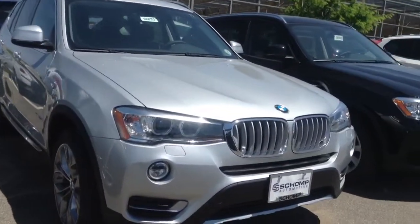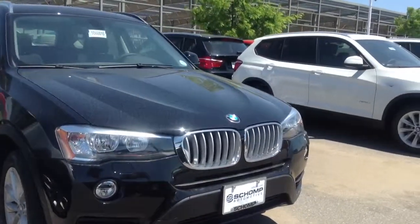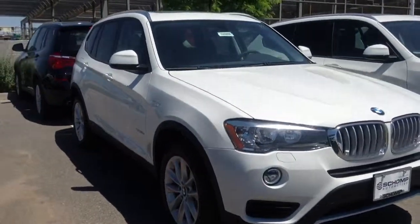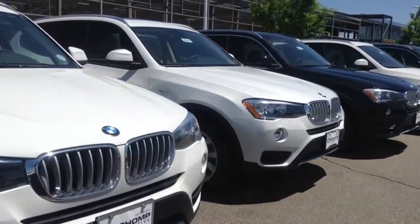If you do have any color preferences or option preferences, please feel free to let me know. As you can see here, we've got quite a few. We've rolled by about 15, and they're double deep, so I've got about 30 cars to choose from.